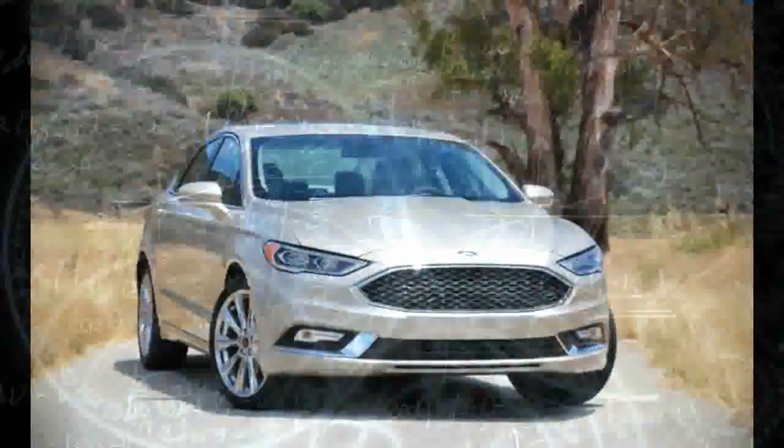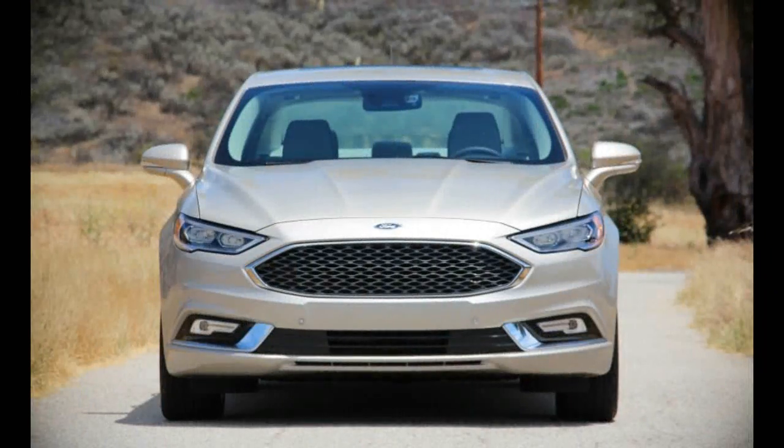Basically a refreshed 2017 Fusion with the works, the Fusion Platinum blurs the line even further between the previous top-tier Fusion Titanium and the Fusion's platform mate, the Lincoln MKZ.